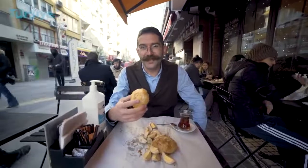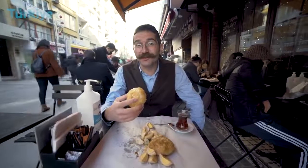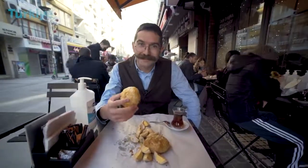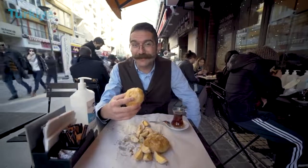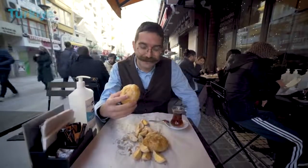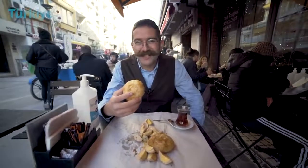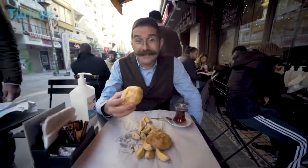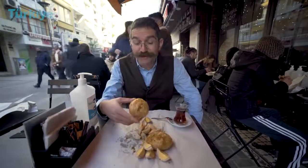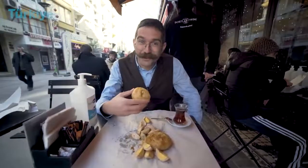Boyoz was brought to the country from Spain by immigrants of the Sephardic Jewish community in the late 15th century. Since then, boyoz has been an essential part of breakfast in Izmir and you can maybe only find it here. Ingredients are flour, sunflower oil, and some tahini. Tahini makes the dough rise in layers, and you can eat your boyoz with hard-boiled eggs with some black pepper over it, and of course Turkish tea.